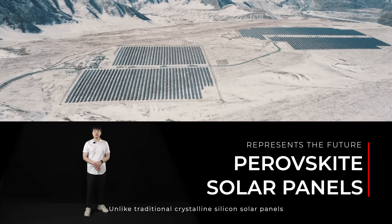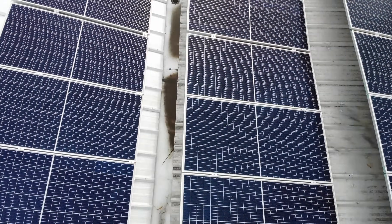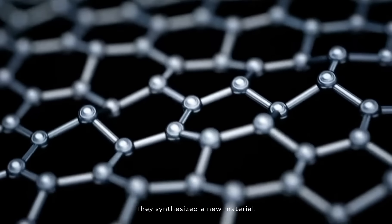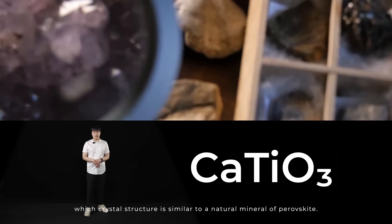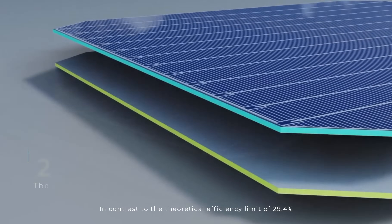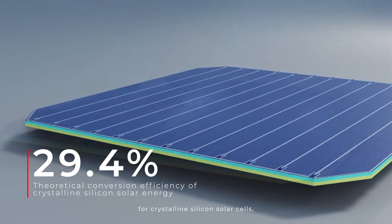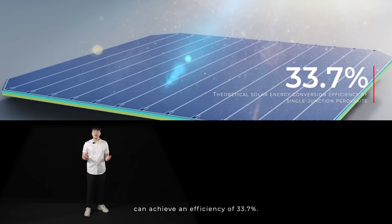Unlike traditional crystalline silicon solar panels, perovskite panels represent the future of solar energy. They utilize an entirely different technology, synthesizing a new material whose crystal structure is similar to the natural mineral perovskite. In contrast to the theoretical efficiency limit of 29.4% for crystalline silicon solar cells, single junction perovskite cells can achieve an efficiency of 33.7%.